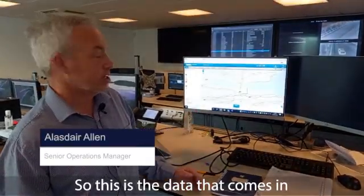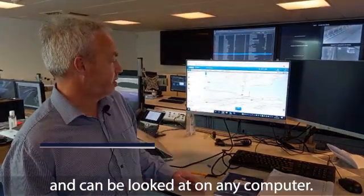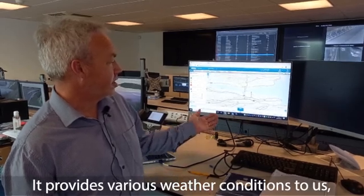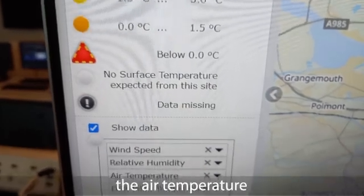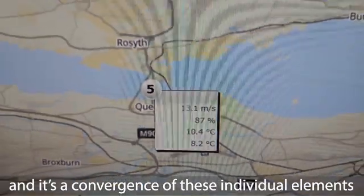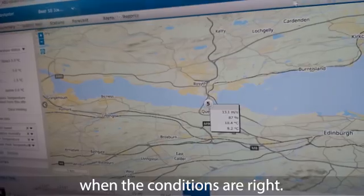This is the data that comes in from the sensors on the Queensferry Crossing. It's available via a website and can be viewed on any computer. It provides various weather conditions — wind speed, relative humidity, air temperature, and dew point temperature — and it's the convergence of these individual weather elements that can cause ice accretion when conditions are right.